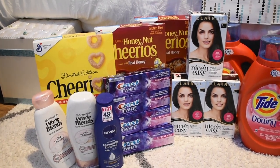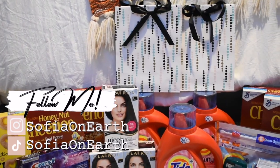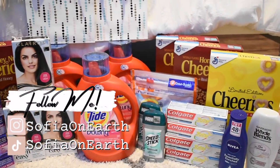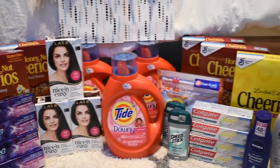Hey you guys, Sophia on Earth here, welcome back to my YouTube channel. In today's video I'm bringing you guys my second CVS haul of this week. This haul is a little bit bigger than my first haul, and in this haul I used three accounts to do these deals.